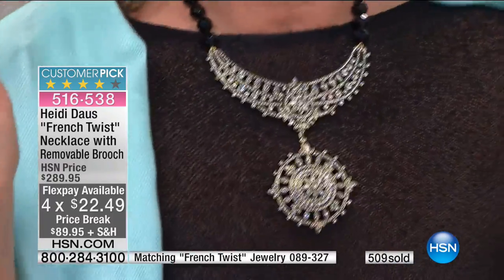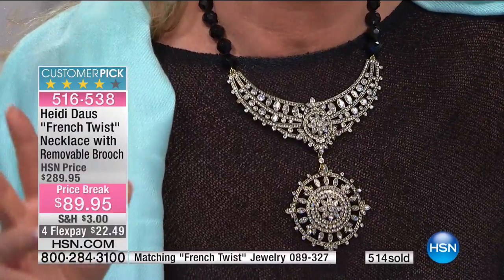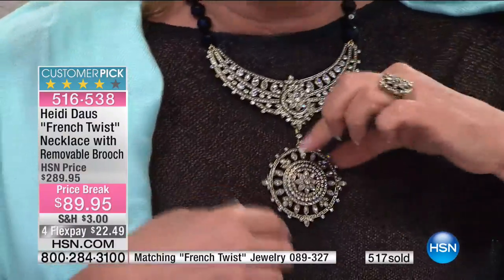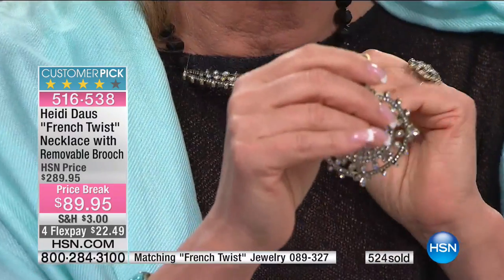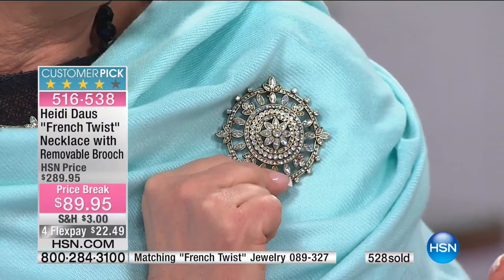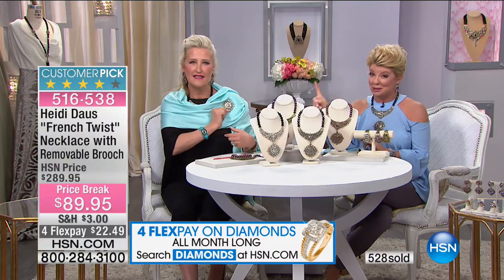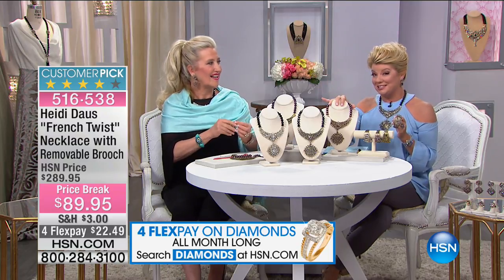Picture this: you're going to a wedding in the evening, going outside then inside needing a pashmina, or going out for dinner. All you do is go to the back of the necklace where there's an enhancer — you simply take that off, throw the brooch over your shoulder, and now you have one beautiful all-in-one piece. How gorgeous is that! Over 500 gone — the amethyst with multi-color will be the first to go.